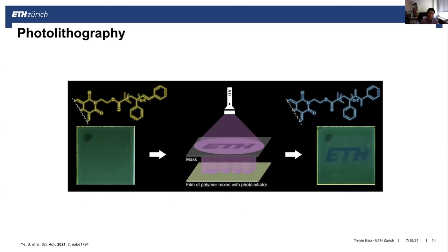We further used a versatile photolithography method to confirm the mechanism of the end-group effect. We prepared a film from a polymer with the vinyl benzene group, forming a yellow-green emissive film. Under a mask with an ETH logo shape, we performed UV irradiation on the film and formed the ETH logo with blue light emission, because the vinyl group was broken by photo-initiation, further confirming the end-group effect.